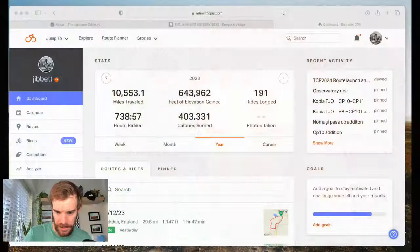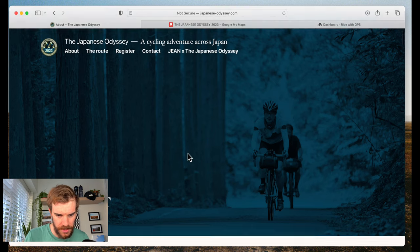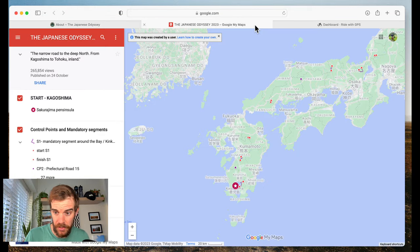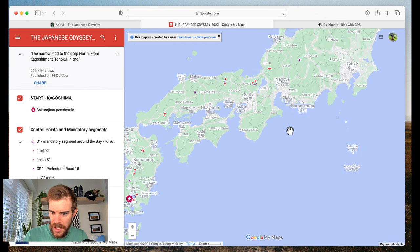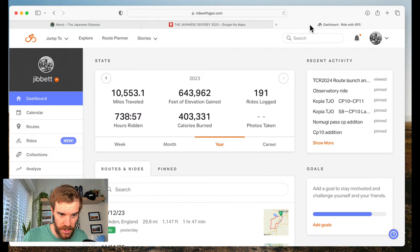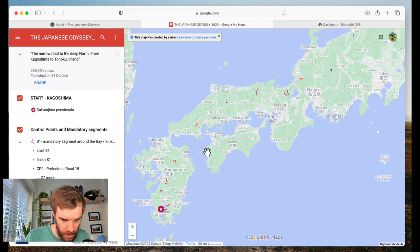Hello, welcome to the video. Today I'm going to show you how I planned my route for the Japanese Odyssey. If you've not been watching the channel over the last few weeks, you wouldn't know that I've just cycled the length of Japan. I took part in the Japanese Odyssey, which is a 1,500-mile bikepacking event. I'm using RideWithGPS — this is my preferred software for mapping. I've used it since 2013 when I first did the Transcontinental Race.